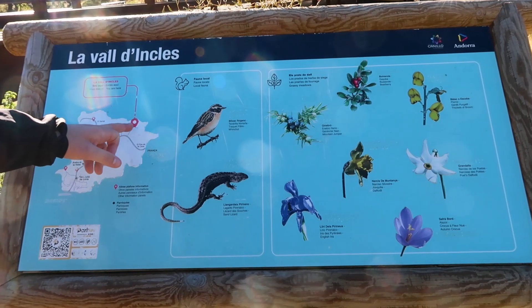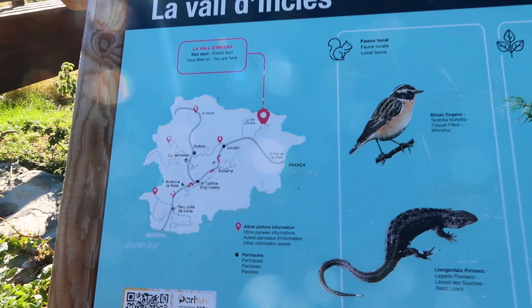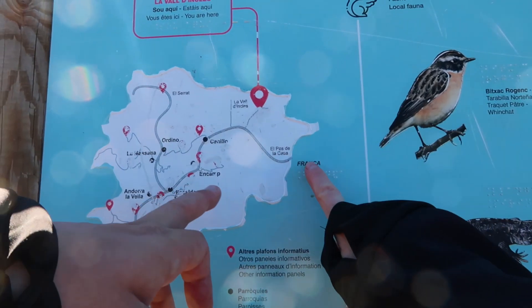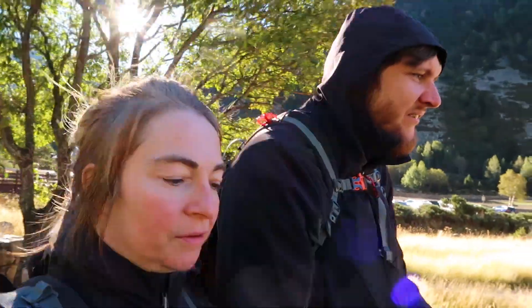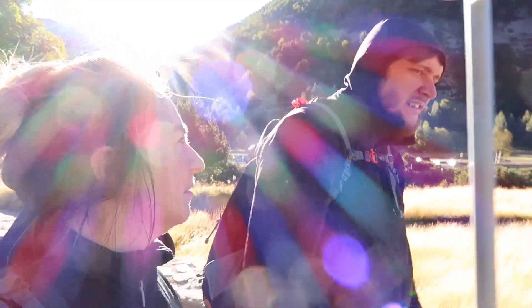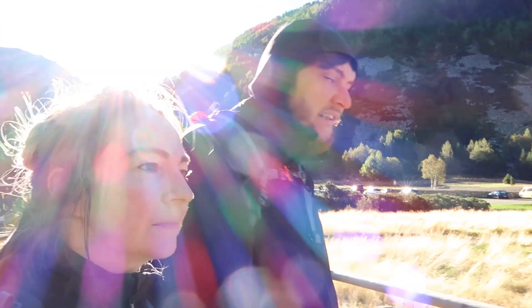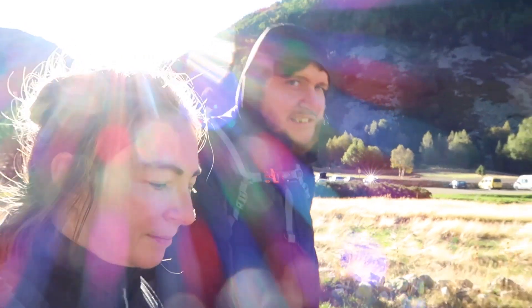We're looking at the map here — we're not far from France. That's actually the whole country! We came in there, and that's where we're staying, Enkamp. What we've been driving through in northern Spain, very close to here, and in southern France either side, just looks completely different. You would definitely think you're in a different place — not Spain or France. They definitely seem to be standing alone as their own country.